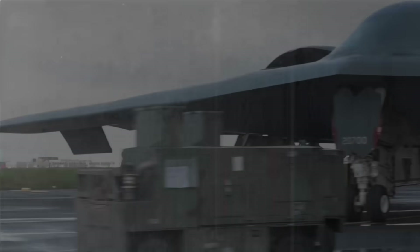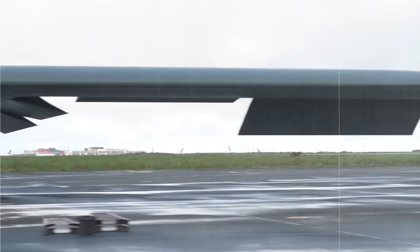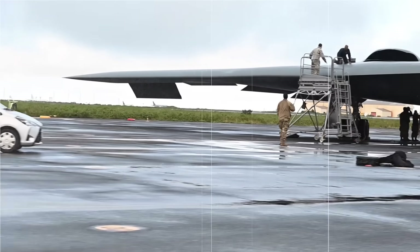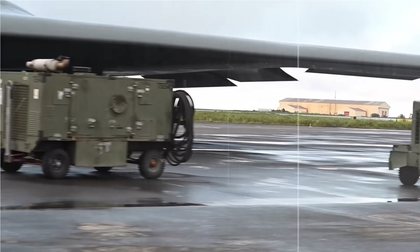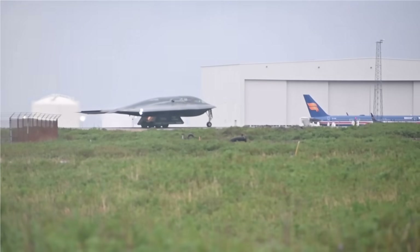Welcome to this channel. In today's video, we will explore a strategic scenario that is rarely discussed in detail: how the B-2 Spirit Stealth Bomber of the United States could carry out an air operation against Iran's nuclear facilities. We'll break it down into four segments, covering the aircraft's technology, strategic targets, method of attack, and the potential global impact. Watch this video until the end to get a complete overview.